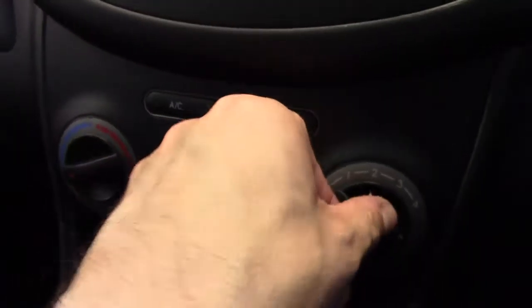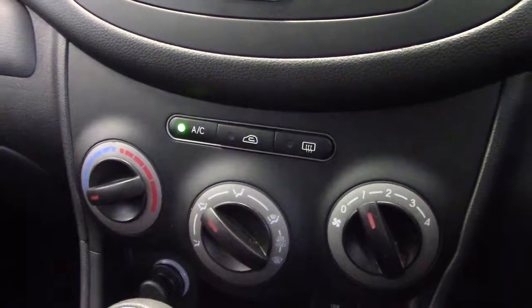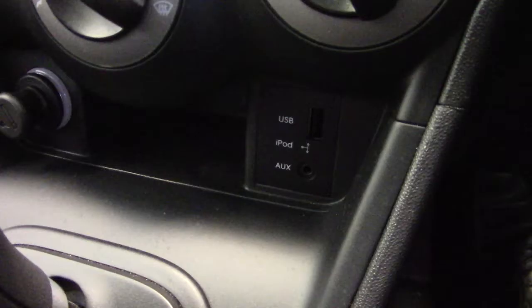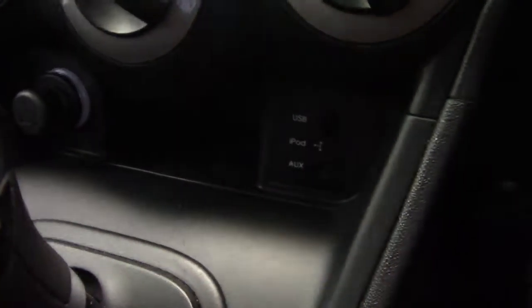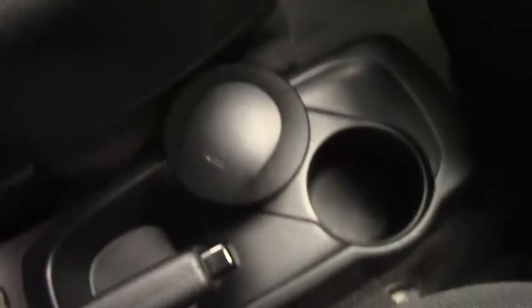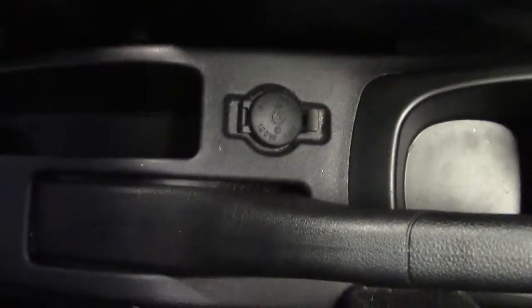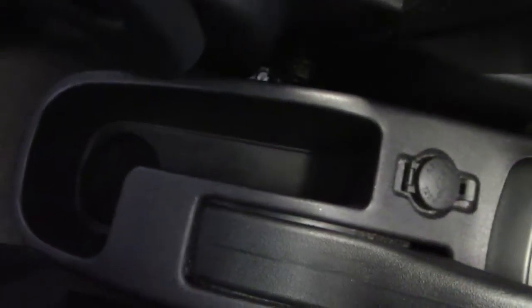Air conditioning on this model — switch that on and you can see it comes on there, keeping everything nice and cool. We've got the automatic transmission shifter. Underneath the heating and ventilation controls we've got input sockets for USB, iPod and auxiliary inputs. There's also a cigarette lighter which doubles as a charger, a couple of cup holders in the centre, an ashtray that can also be used as a cup holder, a 12 volt input socket, and some extra storage just behind the handbrake.